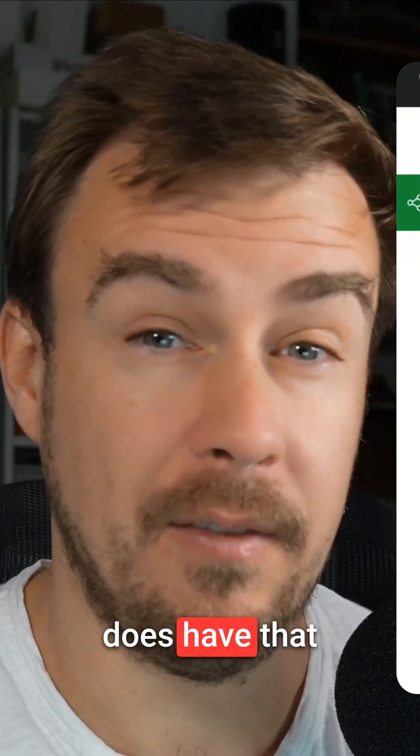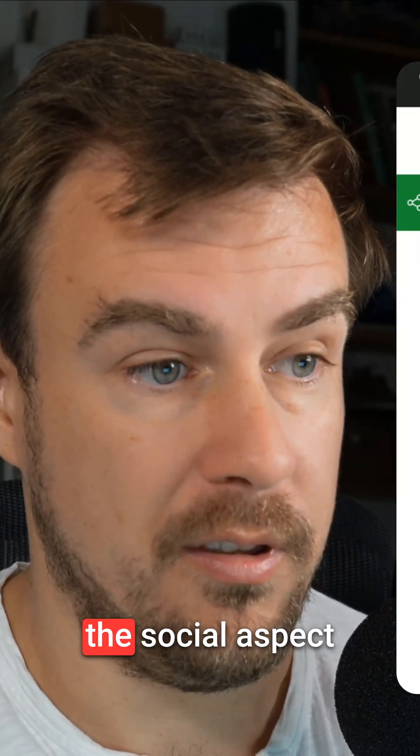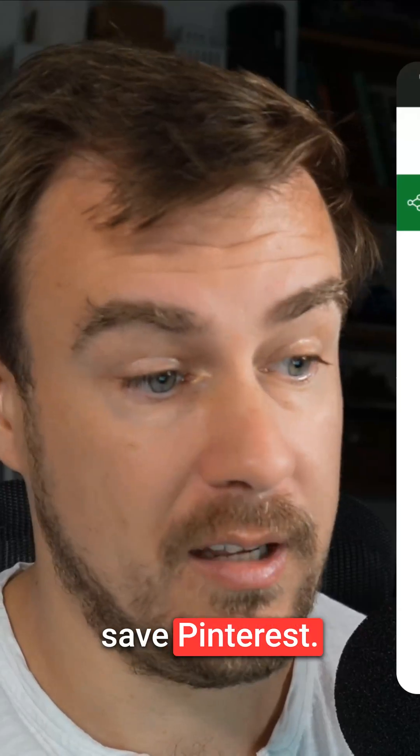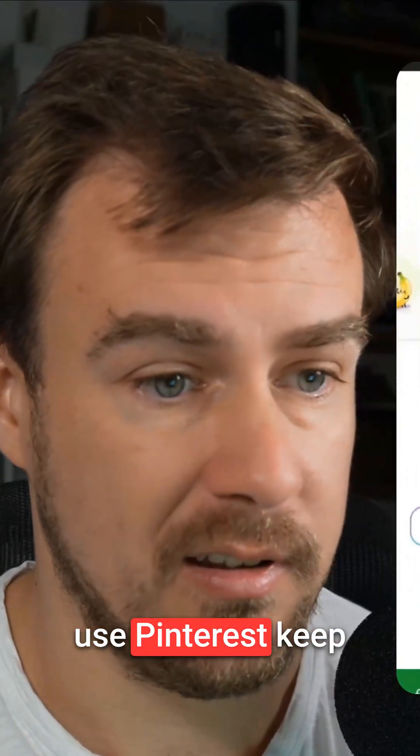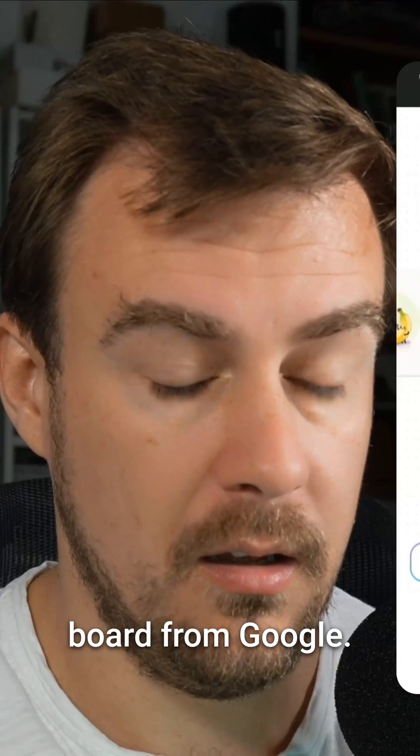Although Pinterest does have that social aspect, this is probably going to be more for your personal boards. Whether or not the social aspect is enough to save Pinterest, I genuinely don't know if people still use Pinterest. Keep an eye out for that — it's called Mixboard from Google.